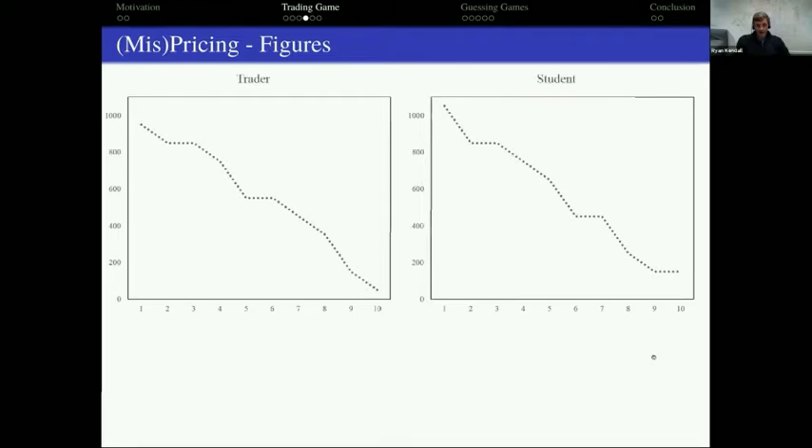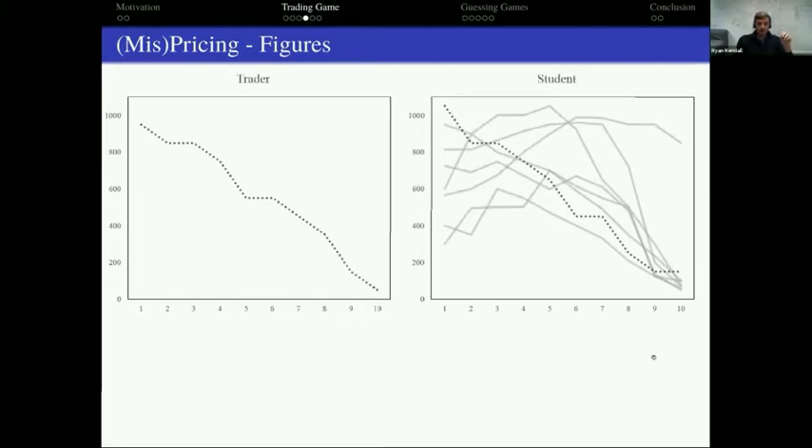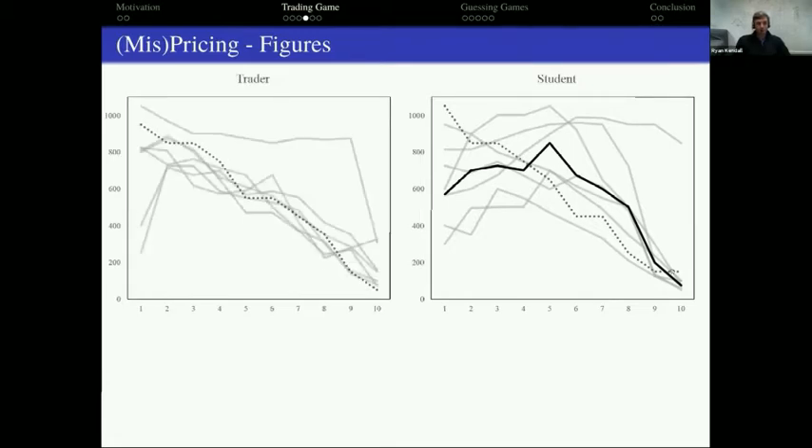Looking at our data: with students, the median price for each of the seven sessions is basically exactly what we expected — prices too low in the beginning, crossing over the fundamental value, staying above it until the very end, then crashing. So with students we got what we expected.